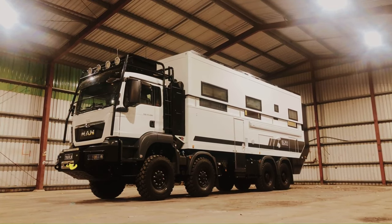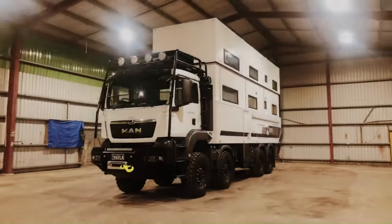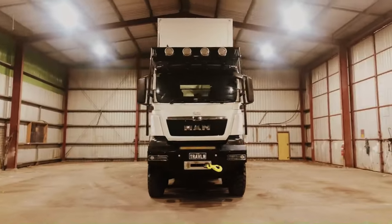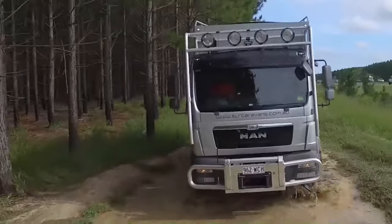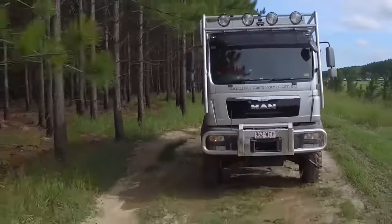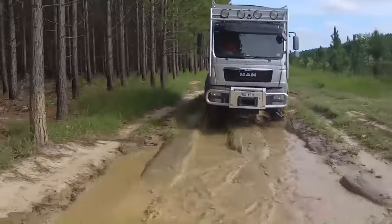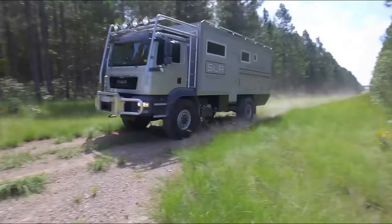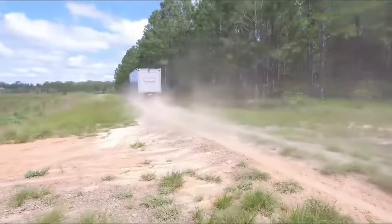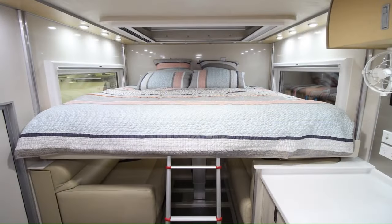The Commander 8x8 is equipped with everything you need to stay off the grid for extended periods, including a large solar power system, a water purification system, and plenty of storage for food and supplies. It's a true one-of-a-kind vehicle, perfect for adventurous travelers who want to experience the world in ultimate comfort and style. However, it comes with a hefty price tag, starting at around $900,000 US dollars.